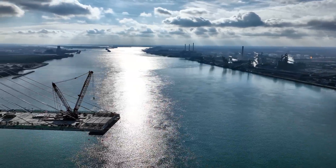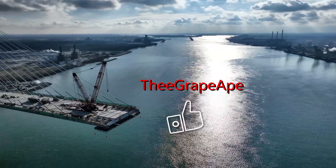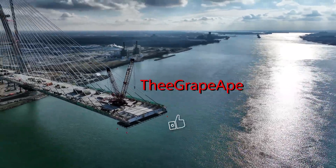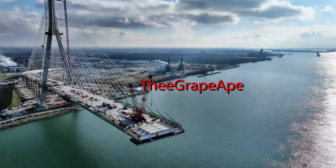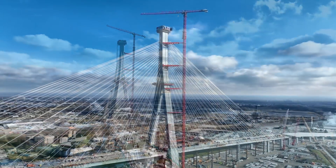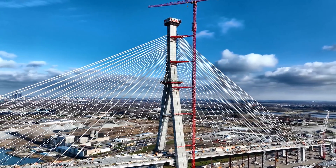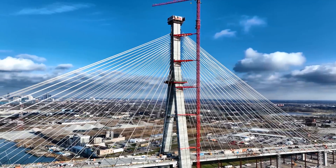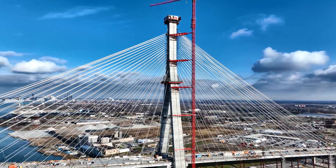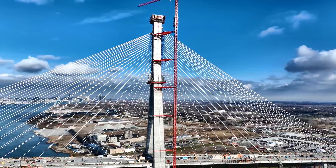Big thanks to our subscriber, The Great Eight, who informed me that the boarding was coming down. Thanks again for the heads up. The impressive towers of the Gordie Howe Bridge have been under construction since 2019. The muraled jump forms encased the tower and provided workers an enclosed environment, while each leg rose to a now complete height of 220 meters or 722 feet.